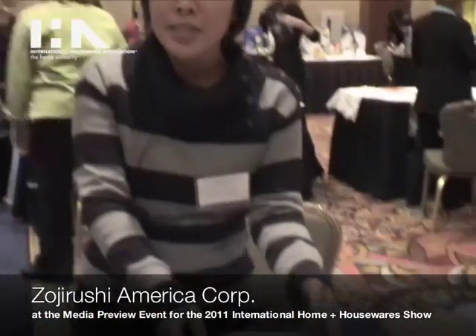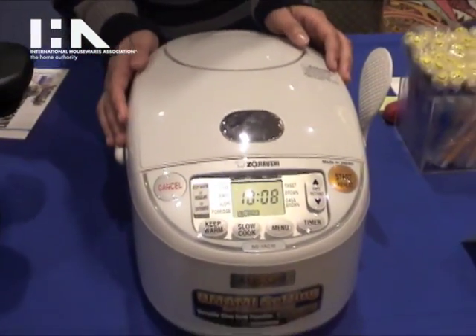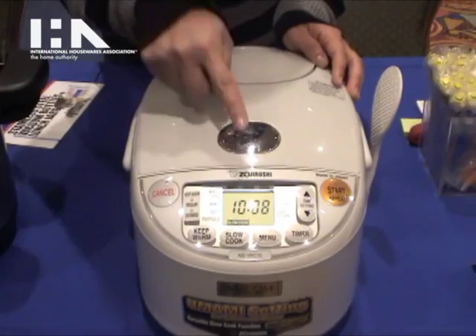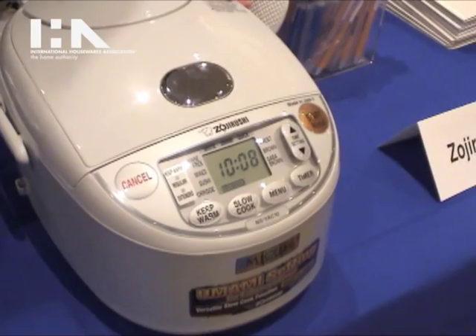Hi, I'm Marilyn with Zojirushi. Today we're here to go over the rice cooker. This is our Umi Maikam rice cooker. It is a new rice cooker with an umami feature which actually soaks and steams the rice for a longer period of time to cook better rice.